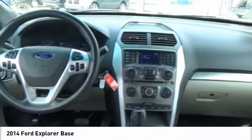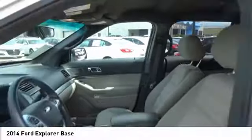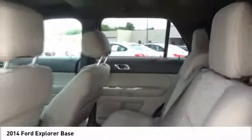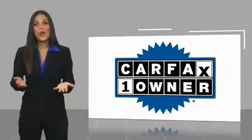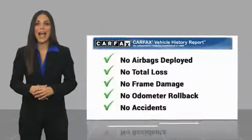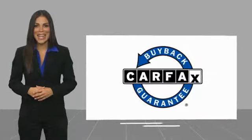So come in and take a test drive today. This is a one-owner vehicle with a Carfax Vehicle History Report. Be sure to find a complimentary copy of this report online or contact the dealership. This vehicle qualifies for the Carfax buyback guarantee.